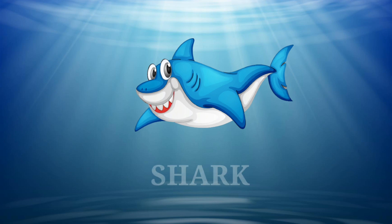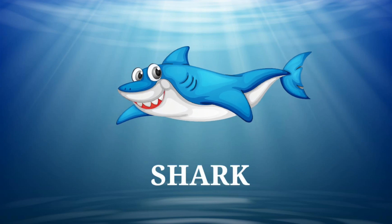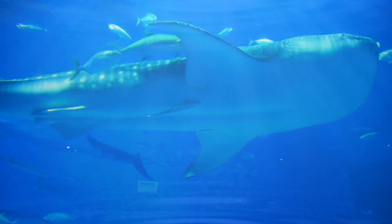Here comes a shark. It can smell a thousand times better than humans. Isn't it interesting?